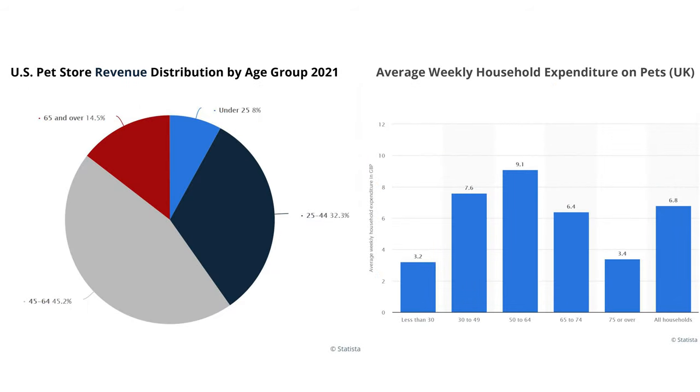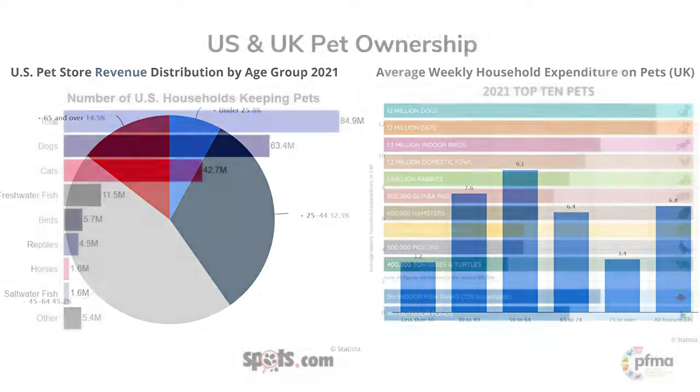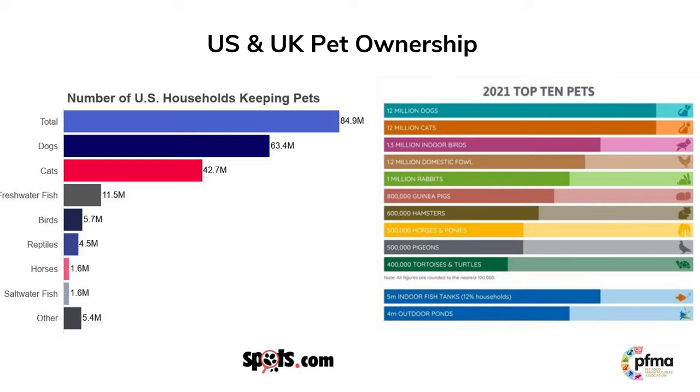To market pet products, you can mainly target pet owners aged between 25 to 64 in the U.S. and those aged between 30 to 64 in the U.K., because they spend the most on pets. As dogs and cats are the most popular pets, let's start by introducing dog and cat supplies.